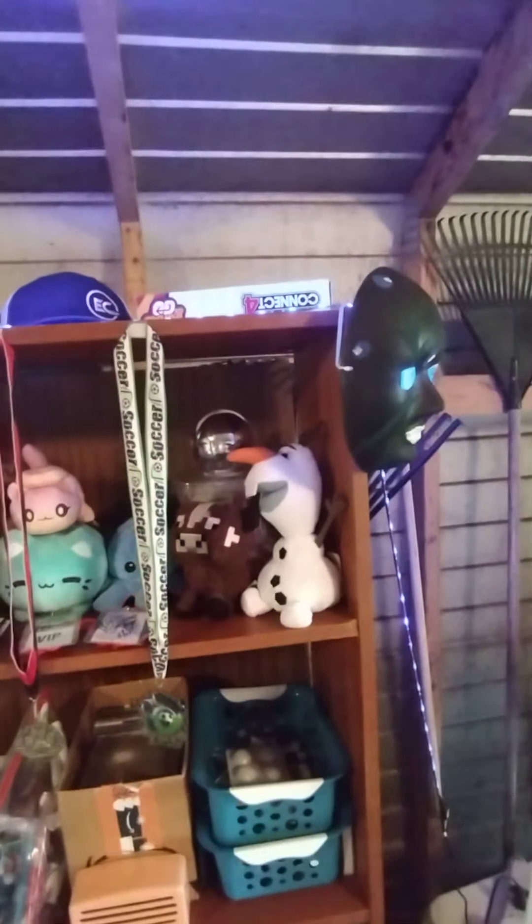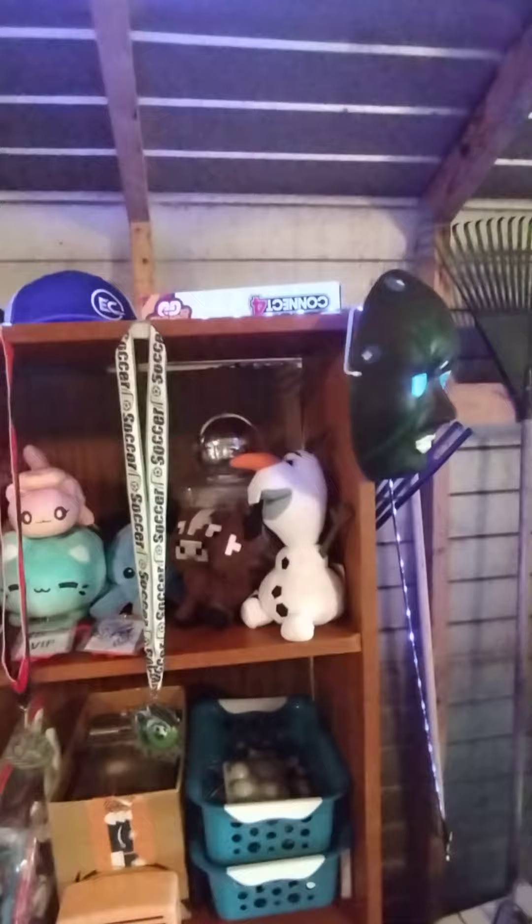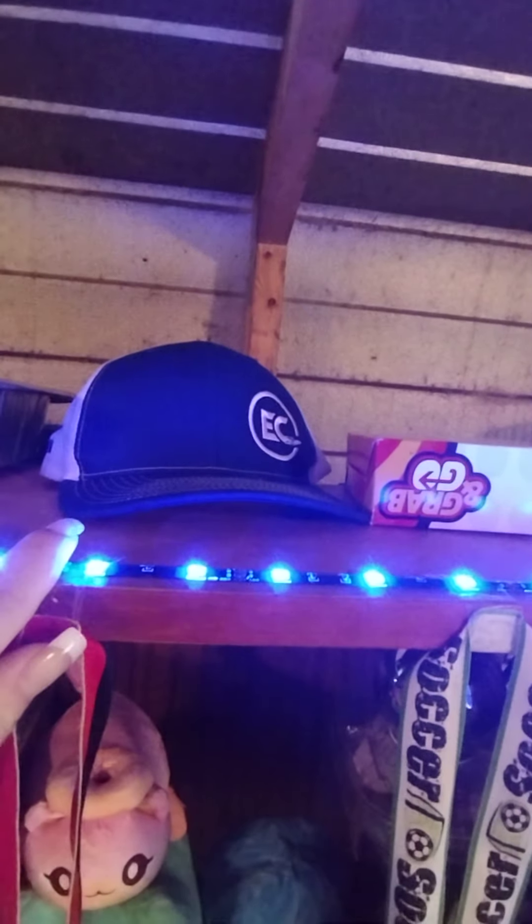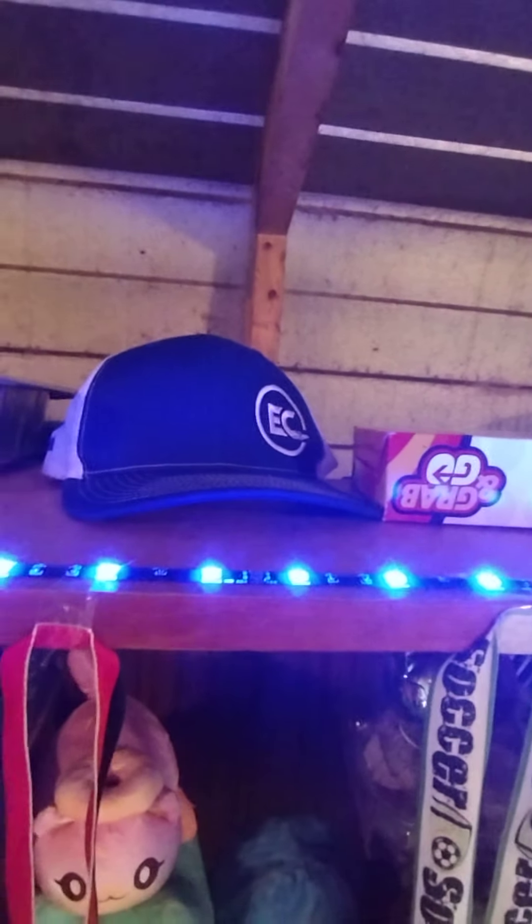I actually just woke up a little bit ago. I found a board game in my room. The other board games I had in here, I have no idea where they are right now. That is my hat — it has a stain on it so I don't wear it anymore.